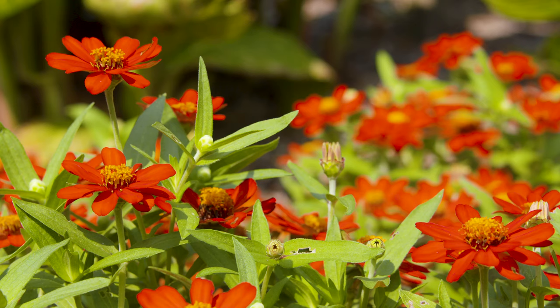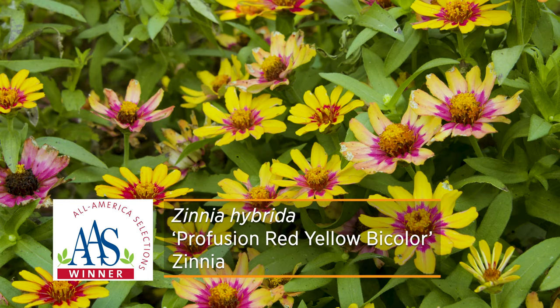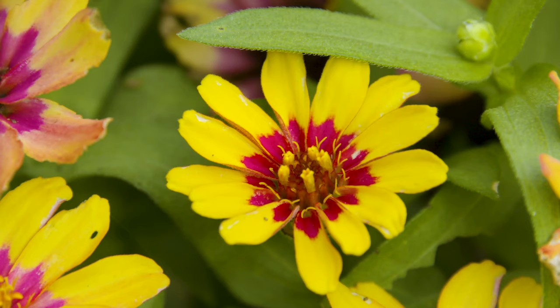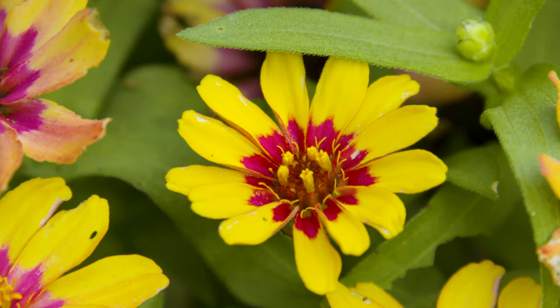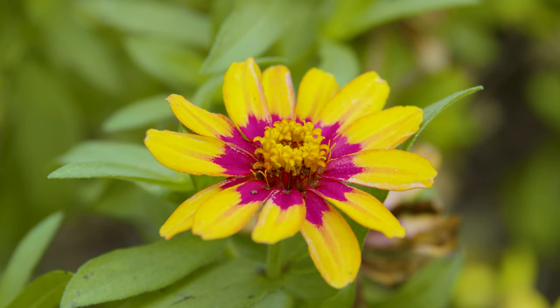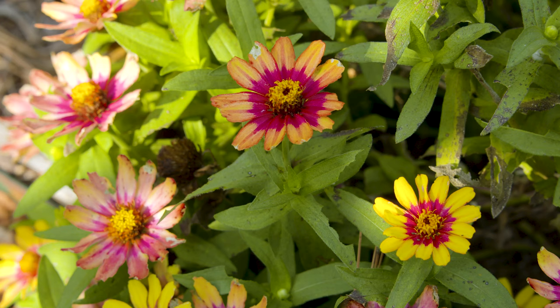We still have plenty of buds that are going to open up. Down the way, we also have a Zinnia Bicolor Red and Yellow, also in the Profusion series. It has a very similar compact habit to the Red Profusion zinnia, but with a more appealing flower because of its variability. The center has a nice dark hot pink color, and the tips of the petals are dipped in yellow, making a nice contrast.